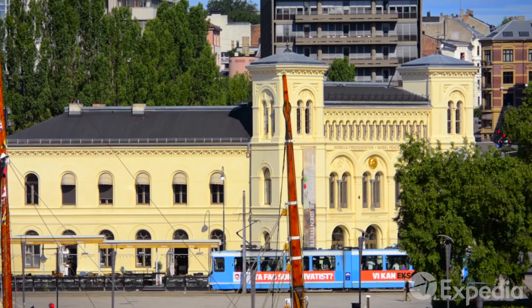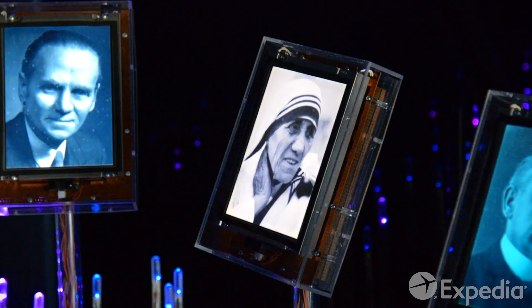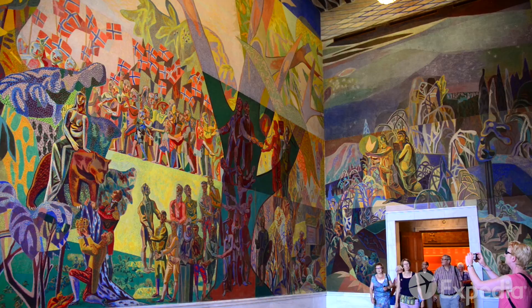It is not only nautical pioneers that are revered in Oslo. Visit the Nobel Peace Centre, which showcases the achievements of pioneers in world peace. This sometimes controversial award is presented each year in the City Hall, one of Oslo's most famous and beautiful buildings.